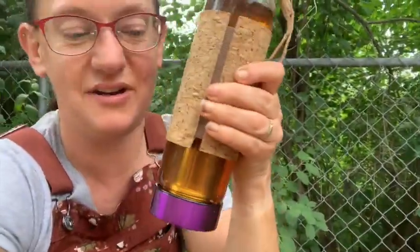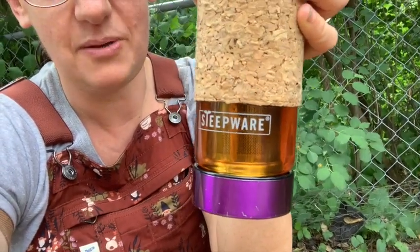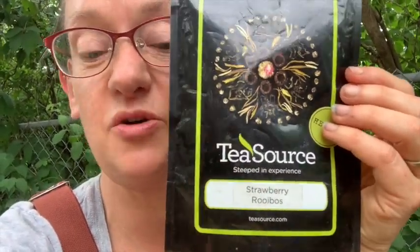Today we're talking about chickens and the joy of chickens, but first — tea! I did bring tea outside with me today. I brought an unusual one. It's called Steep Wear — there's a strainer inside and you put the loose leaf tea in, it opens at the bottom, and you fill it at the top. It's glass so it holds heat really well with the cork around it. Today I'm drinking a tea from one of my favorite local tea places called Tea Source — it's Strawberry Rollos. It actually works really well as iced tea too.